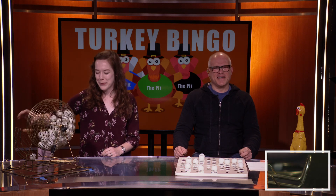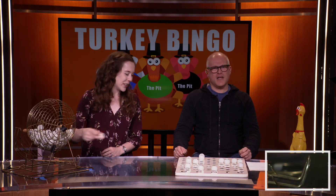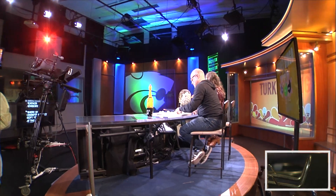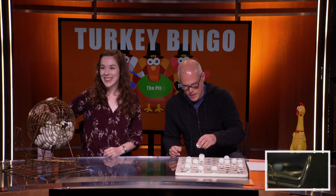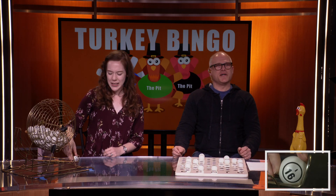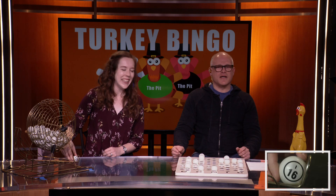Let's get a few more numbers in here before the end of pause. We've got I-22. I-22. Next up, we've got O-63. O-63. Anybody in that hallway? Want to check in on the obstacle course? We've got I-16. I-16.